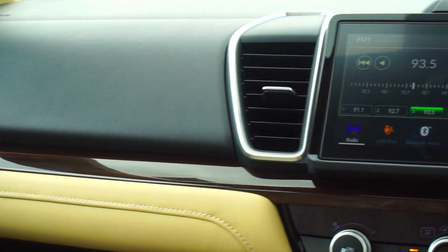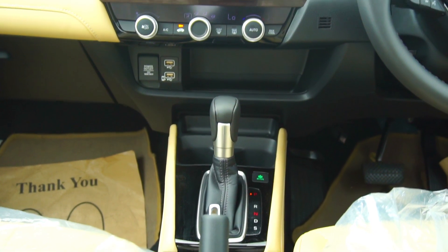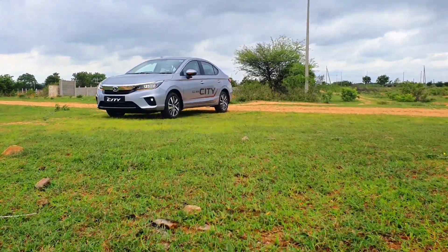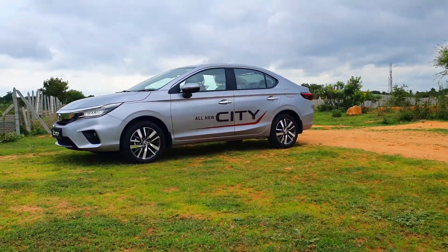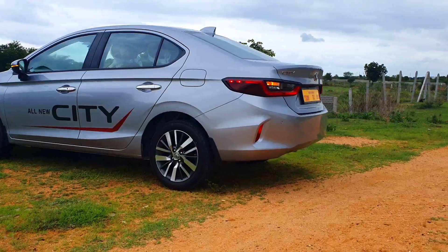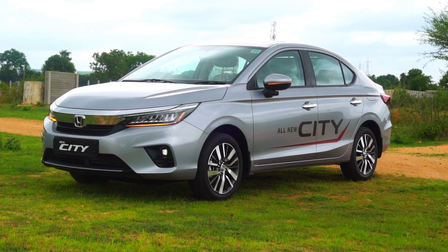The diesel 1.5-litre i-DTEC puts out 100 PS of max power and 200 Nm of max torque — I'll be driving the diesel variant soon. Today I'm driving the petrol CVT with paddle shifters. In terms of pricing, the new fifth-gen Honda City starts from ₹10.9 lakhs ex-showroom and goes up to ₹14.64 lakhs for the top-spec diesel variant. To know the exact on-road price here in Hyderabad, you can call the number appearing on screen. Now let's go ahead and check out my drive reaction.